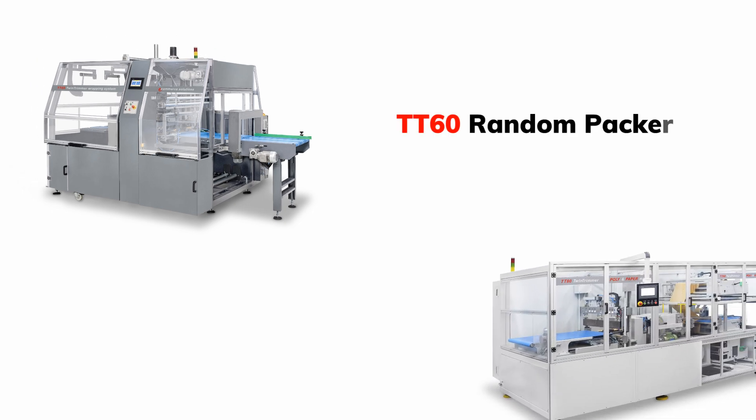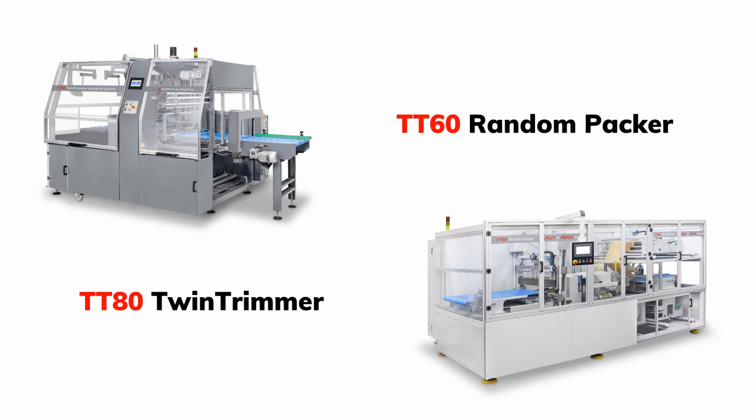E-commerce is a business model that lets firms and individuals buy and sell things over the internet. Today online sales are becoming more dominant around the world. It can be challenging to deal with thousands of customers' purchases. For this matter we have multiple solutions that can save you time and money.